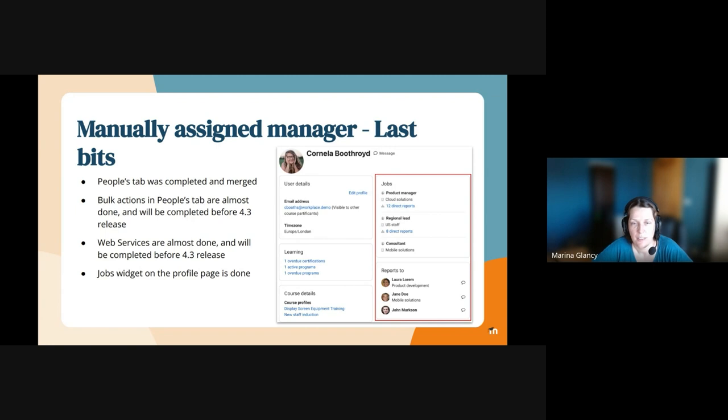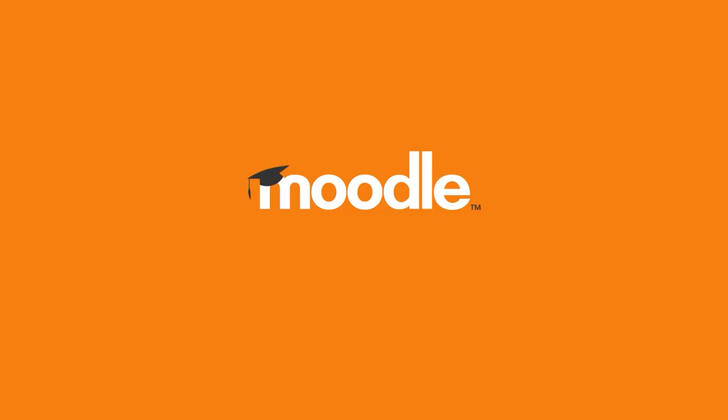This is now significantly easier to read, and we show people who report to you and people you report to on the screen. As I mentioned already, bulk actions and web services are almost done and will be completed after the 4.3 rebase, but before our 4.3 release. The people's tab is fully completed in March — this is something we showcased last time.